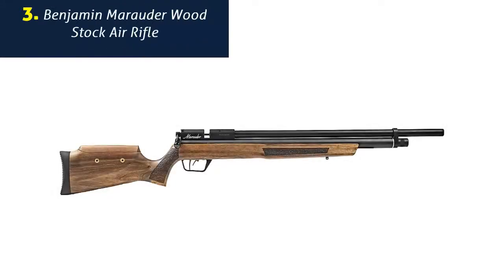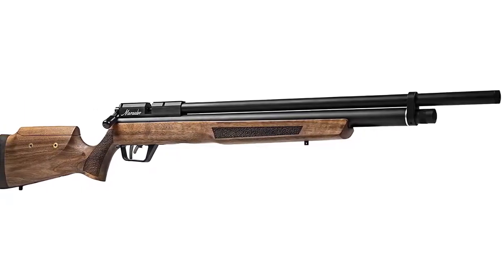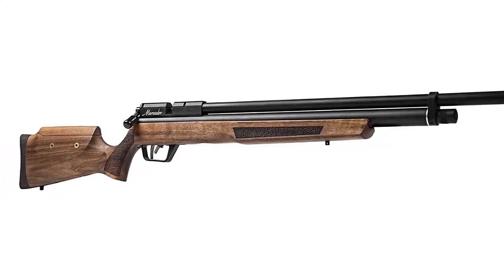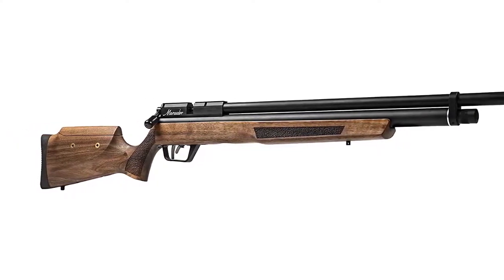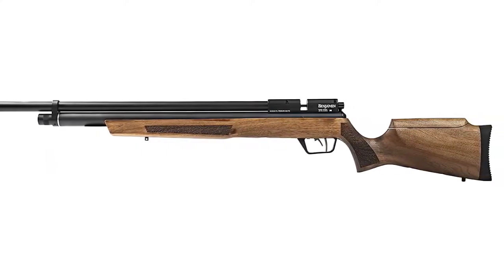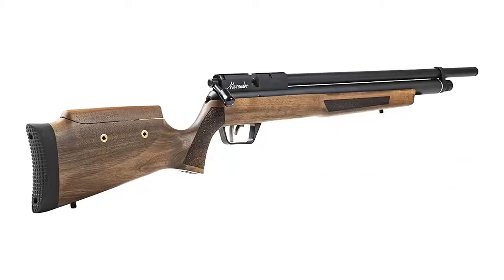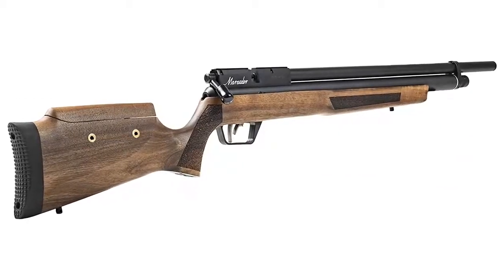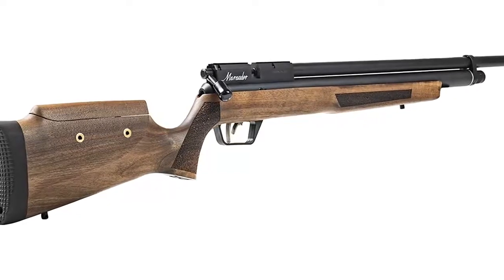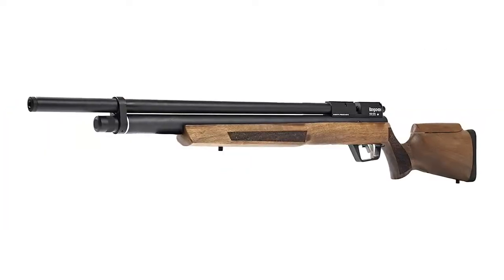Number 3: Benjamin Marauder Woodstock Air Rifle. The Benjamin Marauder PCP .22 caliber air rifle features a woodstock with ambidextrous raised comb and reversible bolt handle. Weighing a little more than 7 pounds, and a fixed choked barrel, the rifle can fire pellets with higher accuracy. The magazine has a pellet capacity of 10 pellets with auto-indexing feature, which can fire .22 caliber lead pellets at the speed of 1,000 feet per second.